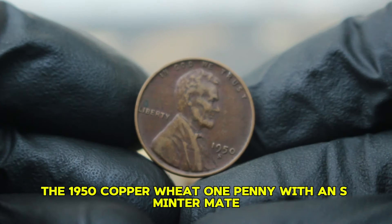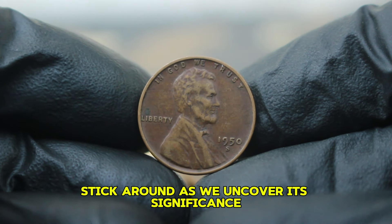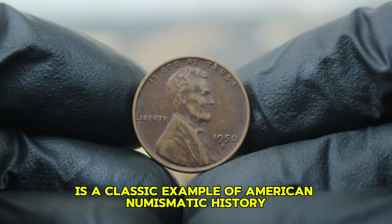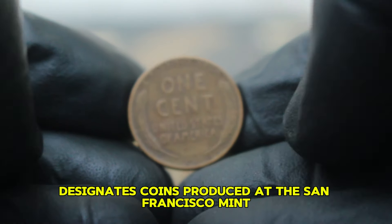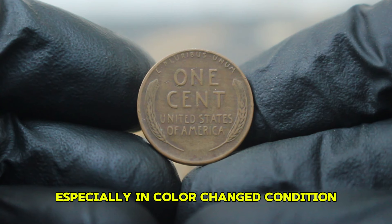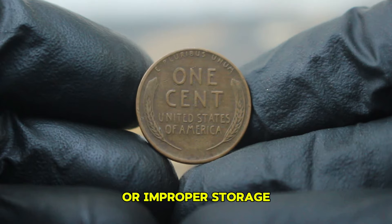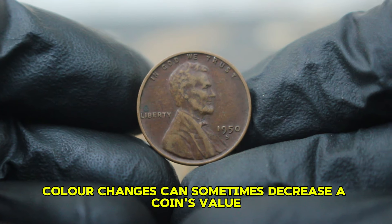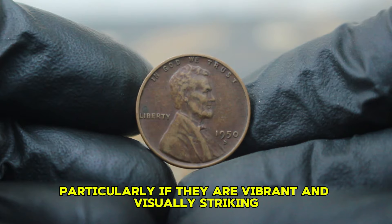Next up, the 1950 copper wheat one penny with an S mint mark. If you're a collector or just curious about coin values, stick around as we uncover its significance and current market value in today's auction scene. The 1950 copper wheat penny is a classic example of American numismatic history. Struck in Philadelphia, Denver, and San Francisco, the S mint mark designates coins produced at the San Francisco mint. Color-changed condition refers to coins that have undergone alterations due to environmental factors or improper storage. This can result in hues ranging from deep brown to a striking golden or even rainbow patina. While color changes can sometimes decrease a coin's value, certain changes can enhance its appeal to collectors, particularly if they are vibrant and visually striking.